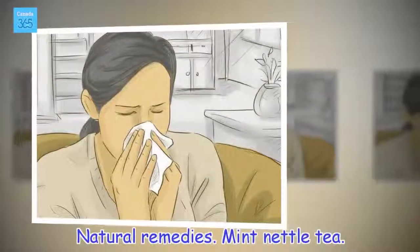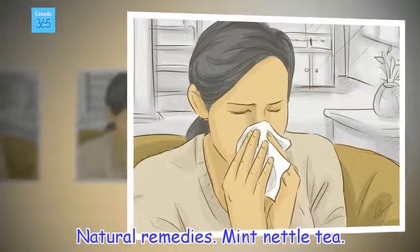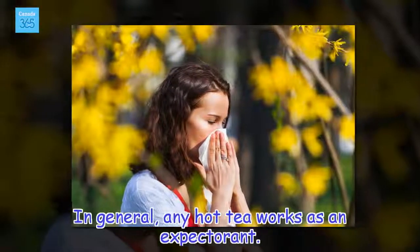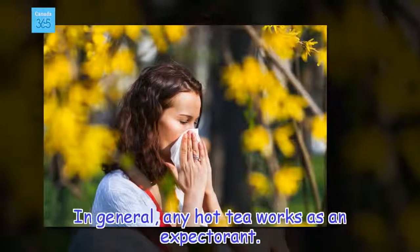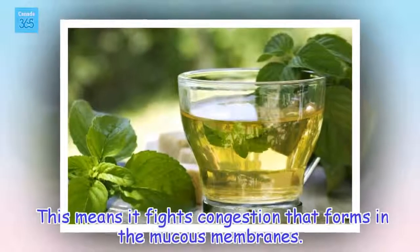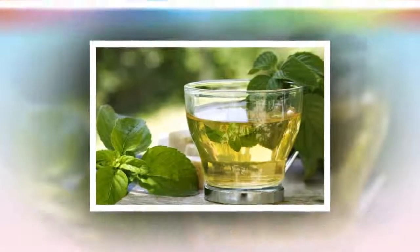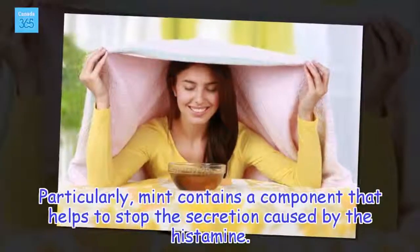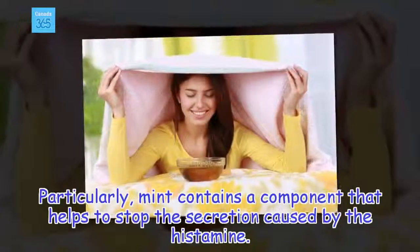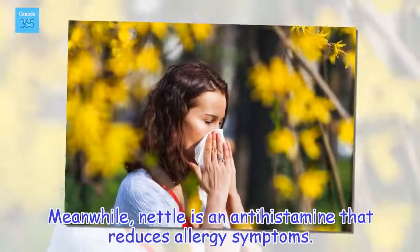Natural remedies. Mint nettle tea. In general, any hot tea works as an expectorant, meaning it fights congestion that forms in the mucous membranes. Particularly, mint contains a component that helps to stop the secretion caused by the histamine. Meanwhile, nettle is an antihistamine that reduces allergy symptoms.